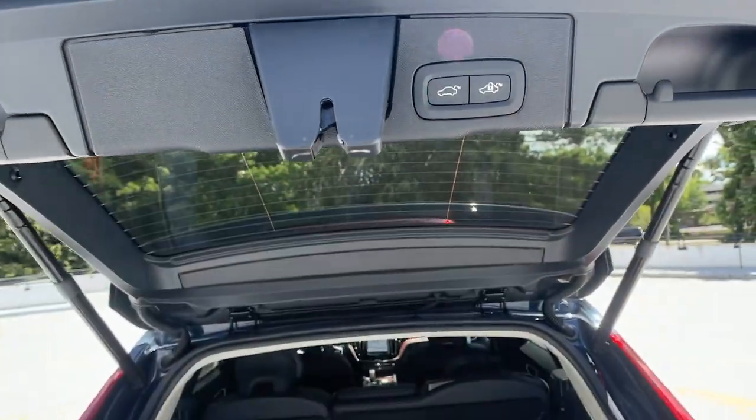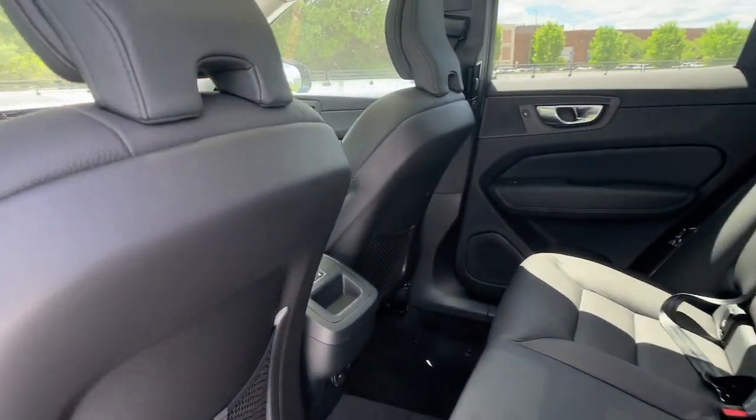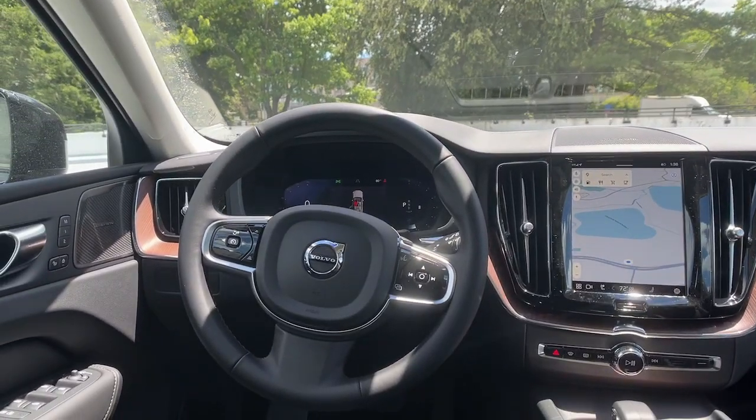The following are some of this vehicle's highlighted options: Apple CarPlay and/or Android Auto, keyless entry, moonroof, backup camera, fog lamps, premium sound system.